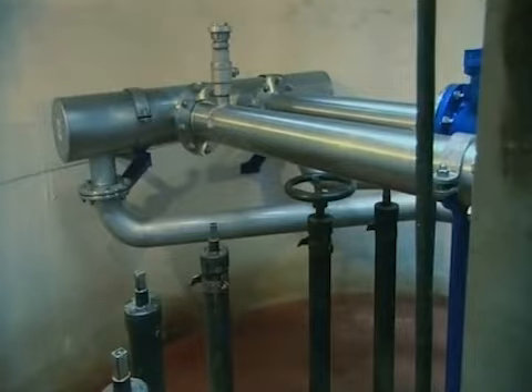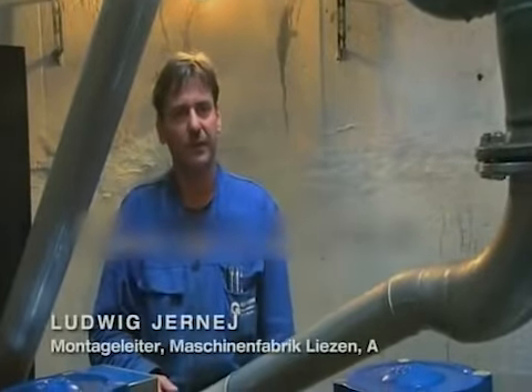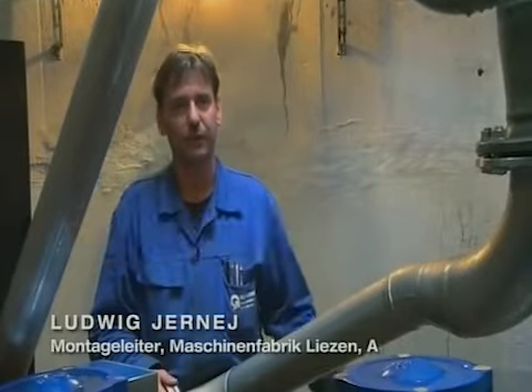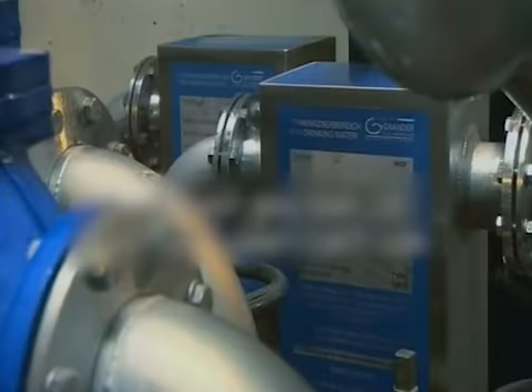We had lots of trouble with corrosion damaging many of our pipes, but now we have pretty much got the problem under control. We had a lot of trouble fixing the leaking pipes. Because the system needs to be constantly cooled, we had to run bypass pipes around all the damaged sections before we could make repairs.